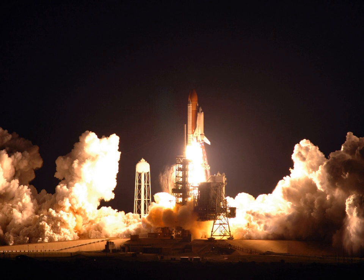STS-123 was a space shuttle mission to the International Space Station, flown by Space Shuttle Endeavour. It was the 1J/A ISS assembly mission. The original launch target date was 14 February 2008, but after the delay of STS-122, the shuttle was launched on 11 March 2008. It was the 25th shuttle mission to visit the ISS, and delivered the first module of the Japanese Laboratory — the Japanese Experiment Module — and the Canadian Special Purpose Dexterous Manipulator, SPDM, Dextra Robotics System to the station.